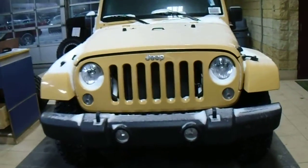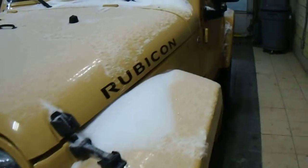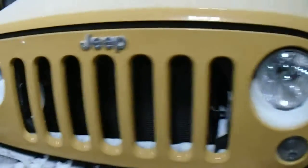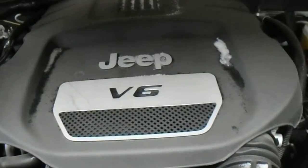Hi there, this is Kevin from Lendonderry Dodge. We've got a Jeep Wrangler Rubicon here pulled up for you. Let's take a quick look at it. Up front you've got your seven-slot grille, and under the hood you've got the V6 engine.